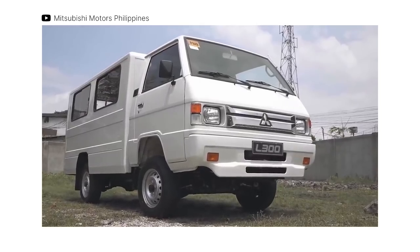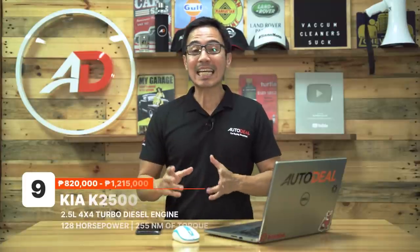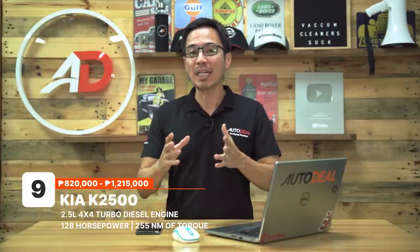The L300 can be had for anywhere between 800,000 Philippine Pesos all the way to just under 1 million Philippine Pesos.